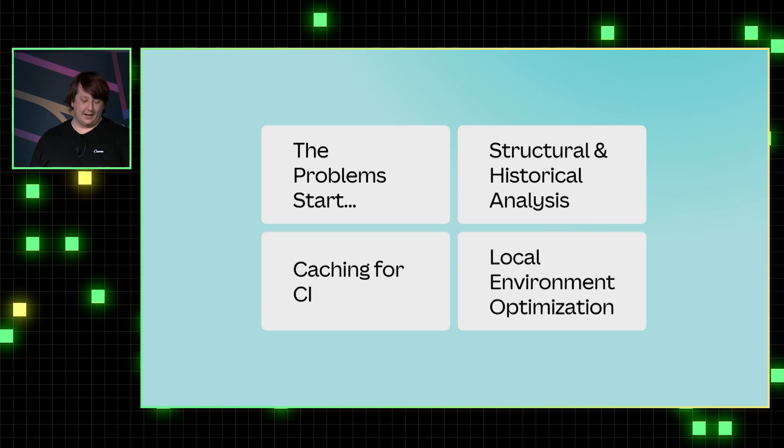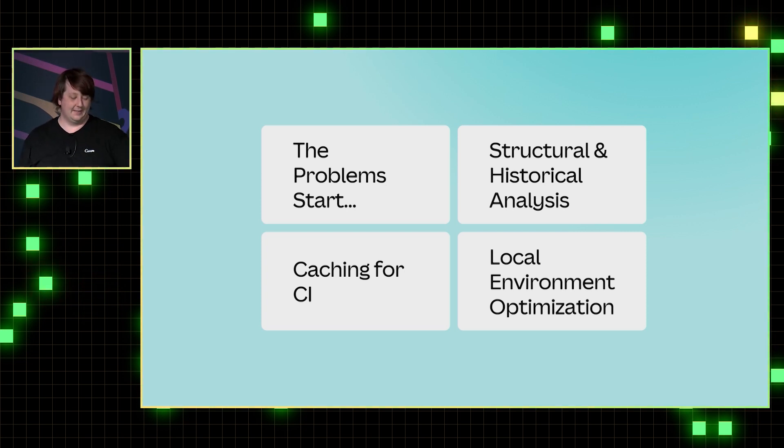We're going to look at the kind of problems we saw, analyzing the actual repo, and then talking a bit about the server side, the CI system, and the local environment.